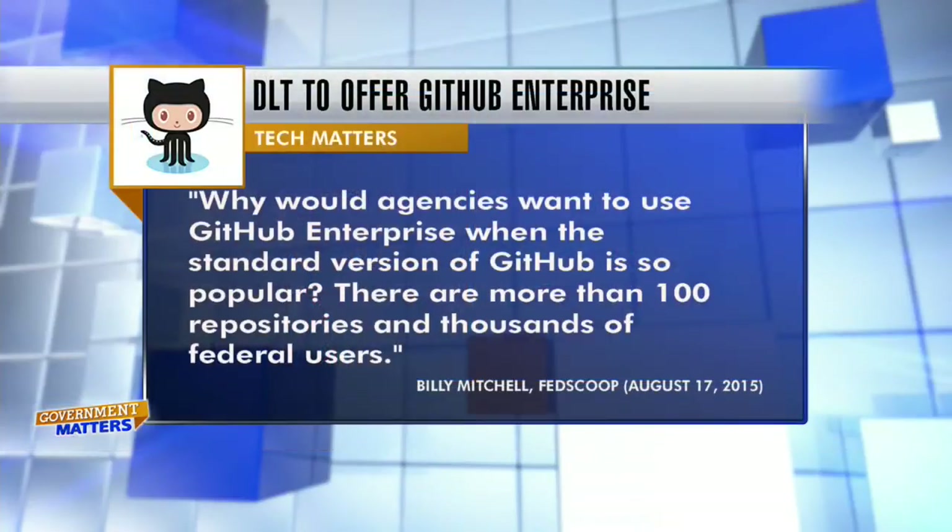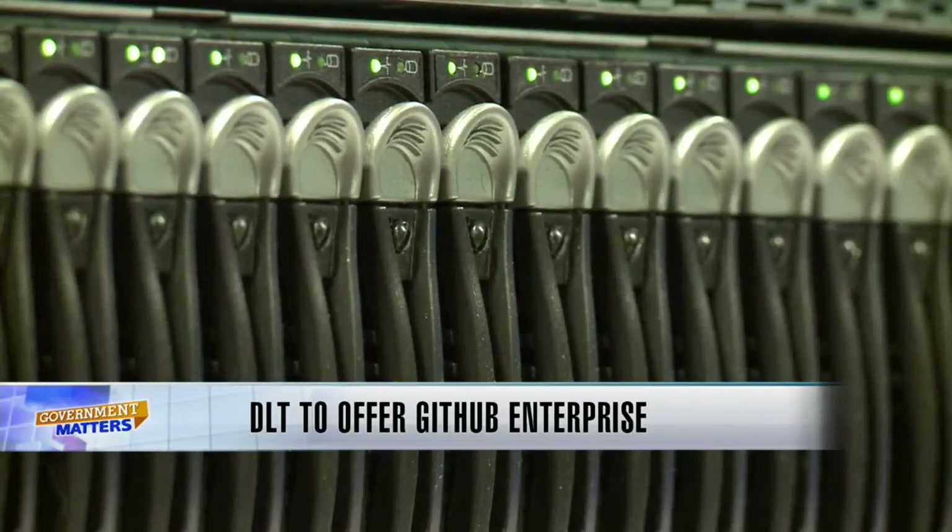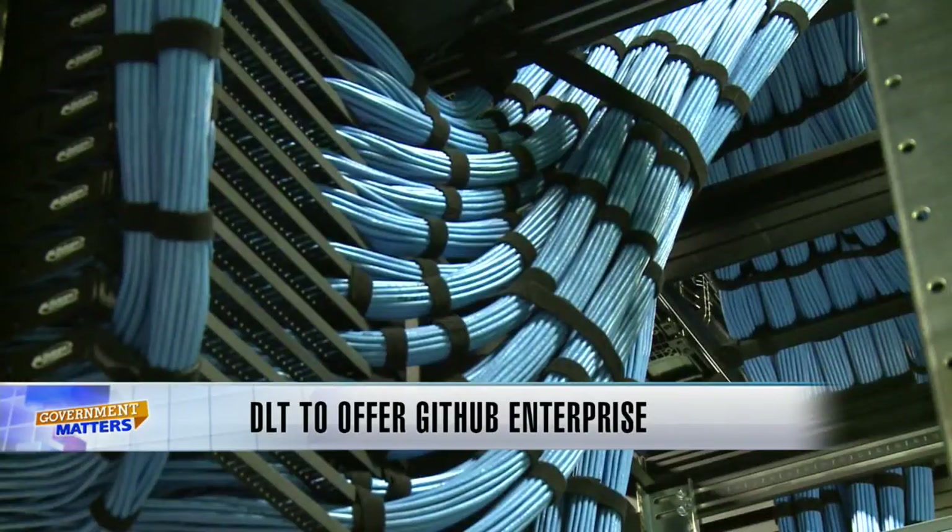FedScoop looked at this partnership and raised an interesting question: why would agencies want to use GitHub Enterprise when the standard version of GitHub is so popular? There are more than 100 repositories and thousands of federal users. GitHub.com is used by thousands of government agencies for public engagement, to work with software developers out in the open to make government software better. But not all government software is ready to be open source. For government agencies that have specific compliance requirements and cannot trust the cloud or a shared tenant environment with their code, GitHub Enterprise allows them to install it behind their firewall or in data centers like Amazon GovCloud or Azure, where they can meet certain requirements such as FedRAMP, FISMA, or HIPAA, and integrate with their existing identity management systems.